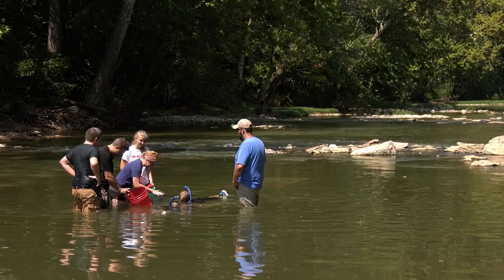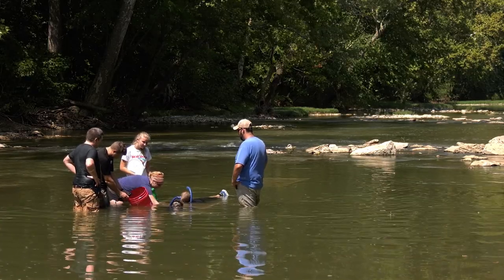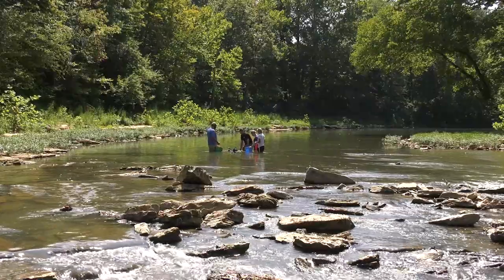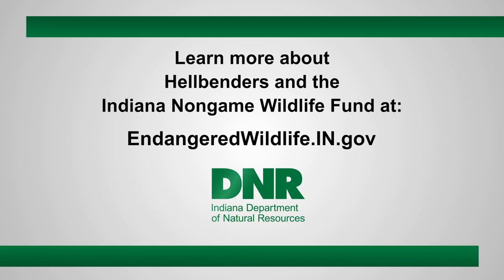After three days, we remove that outer mesh box. Then those hellbenders are free to come and go from that cattle fence cobble bed and move out into the wild. At that point, we hope they'll have about 50% survival, and we hope that eventually they'll breed.